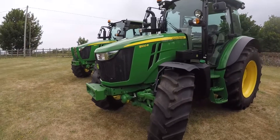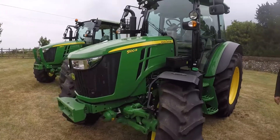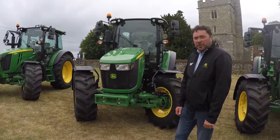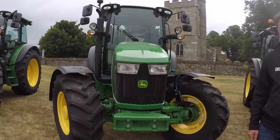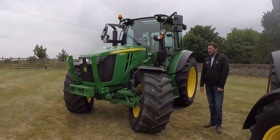Moving on to the John Deere 5R range, this is a premium model designed specifically for stockmen, with a low bonnet and fantastic turning circle. This has a Command Quad 16 by 16 transmission.